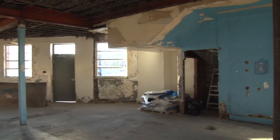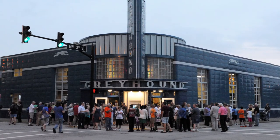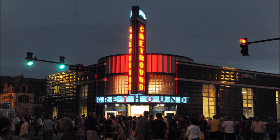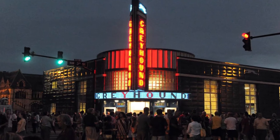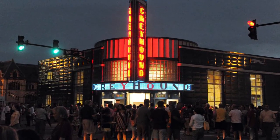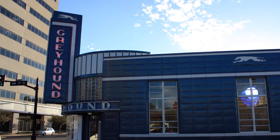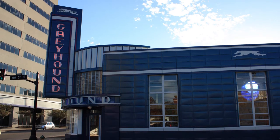On June 18, 2015, Indiana Landmarks hosted an ice cream social open to the public at the station to celebrate the official relighting of the iconic Greyhound sign. That night, hundreds of people gathered on the corner of Northwest 3rd and Sycamore Streets to witness the historic event firsthand. On October 13, 2015, the city of Evansville and Indiana Landmarks made an announcement regarding the future of the station.